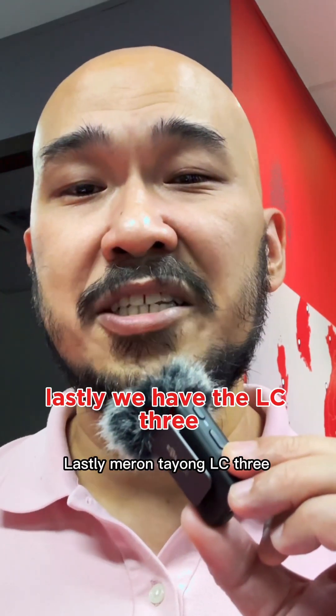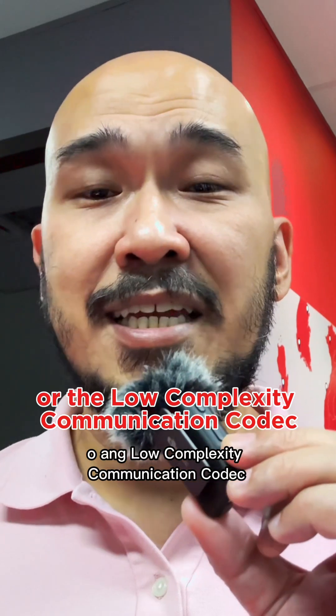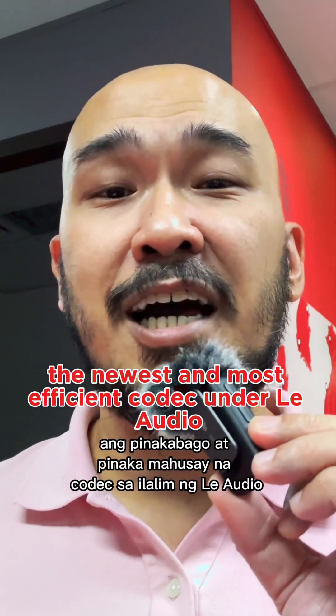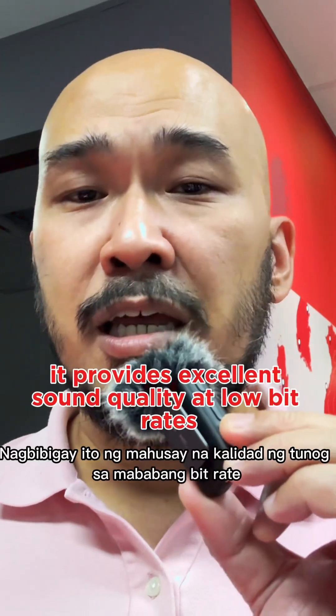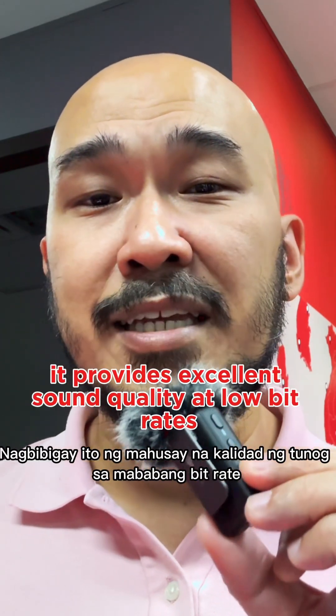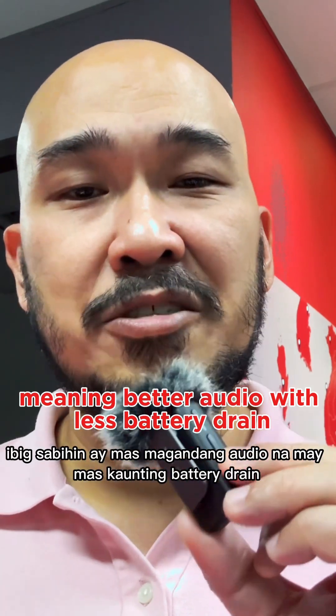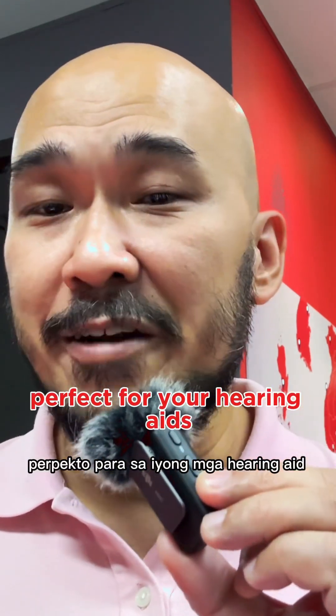Lastly, we have the LC3, or Low Complexity Communication Codec, the newest and most efficient codec under LE Audio. It provides excellent sound quality at low bit rates, meaning better audio with less battery drain — perfect for your hearing aids.